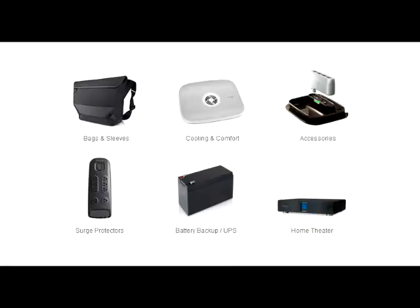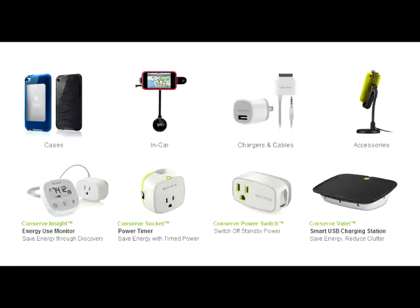Since Belkin's inception in 1983, it has offered an extensive range of innovation designs to give computer and consumer electronic users seamless integration in their home, car, and on the go.